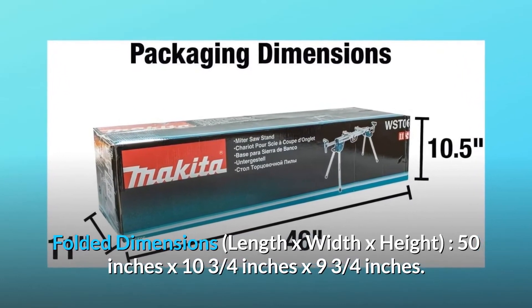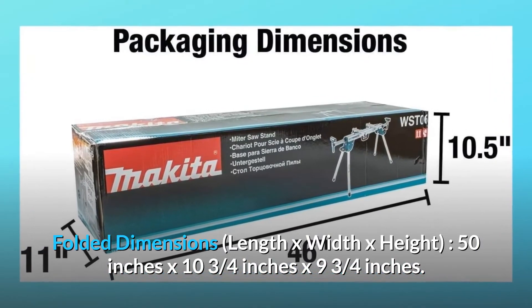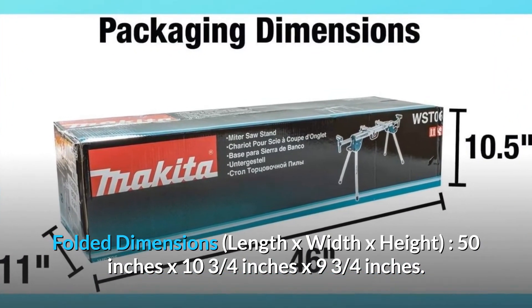Folded dimensions, length by width by height: 50 inches by 10 and 3 quarters inches by 9 and 3 quarters inches.